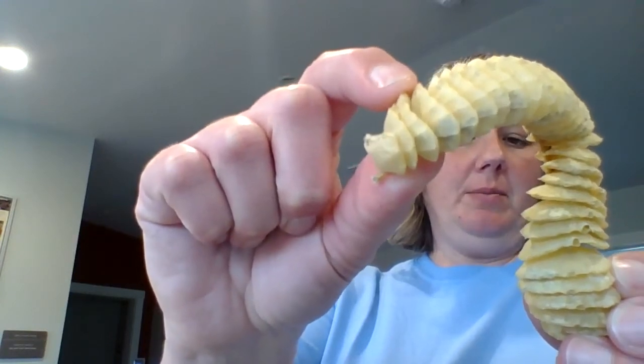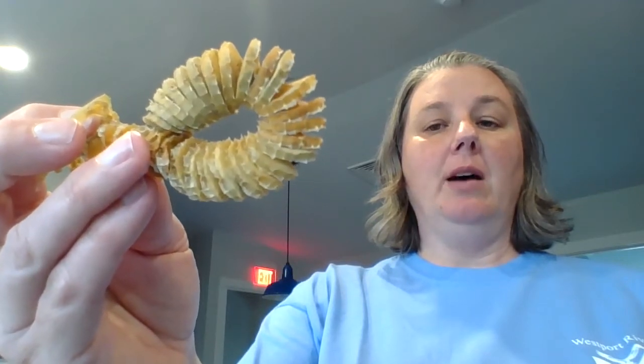I also have a few egg cases from the whelks to show how to tell the two apart. This first one from the channeled whelk comes up to a little point, while the other one has a flat edge — that's how you can tell it's from a knobbed whelk. Each one of these little sections can have up to a hundred little baby whelks inside before they hatch.